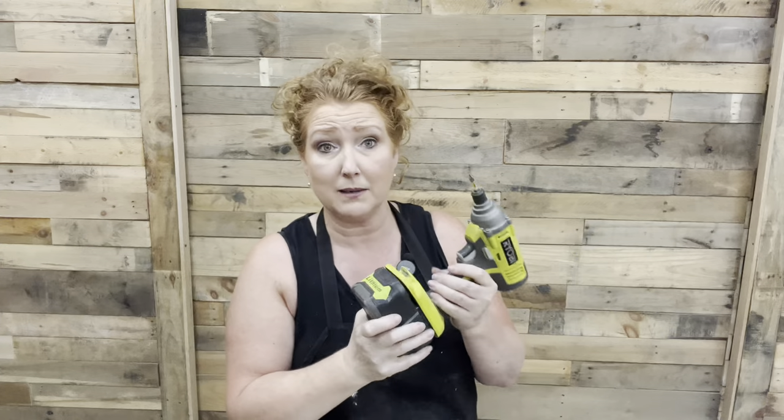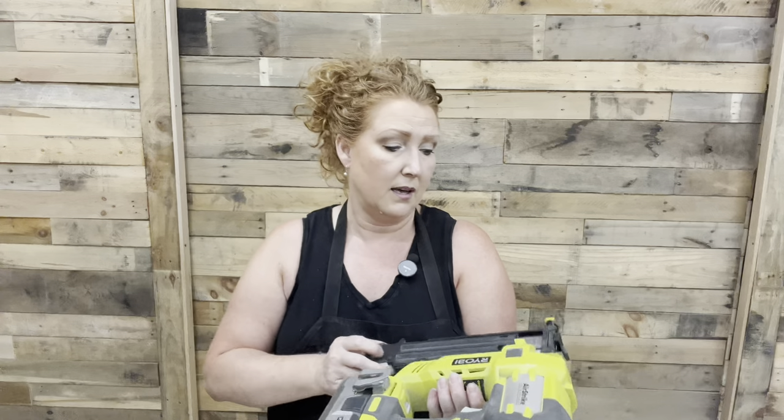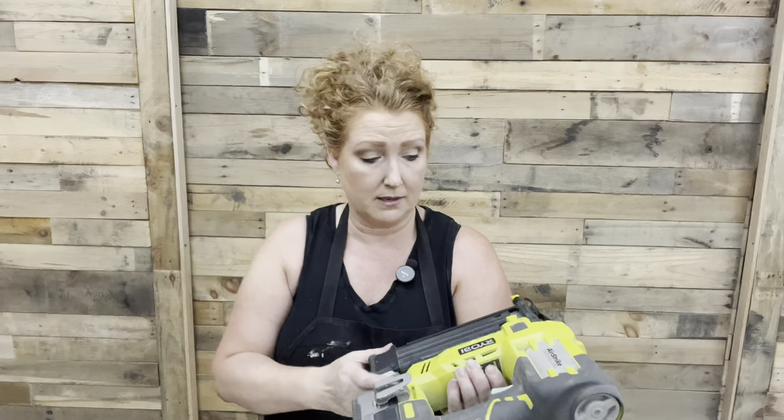Next up in favorites are the Ryobi power tools — you've seen that lime green color many times on our channel. The investment is really in the batteries, and Amazon does have some cheaper battery options since we're not sponsored by Ryobi. I love the drill — it's a great size, I can hold it and use it easily. This is the impact driver, and then there's the drill. They're both easy for me to lift, along with the brad nailer, which is great when putting things together or tightening something back up. I highly recommend Ryobi — they're very cost efficient. When it comes to brad nails, there are lots of different sizes so make sure you have multiple sizes so you're not going through your piece of wood.